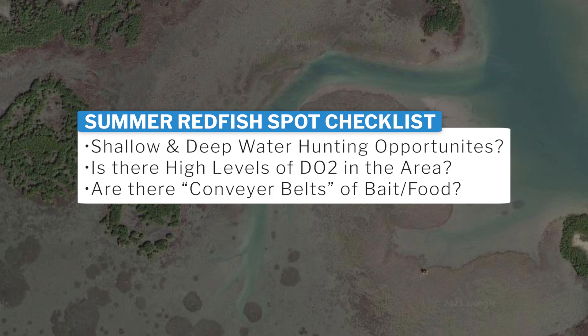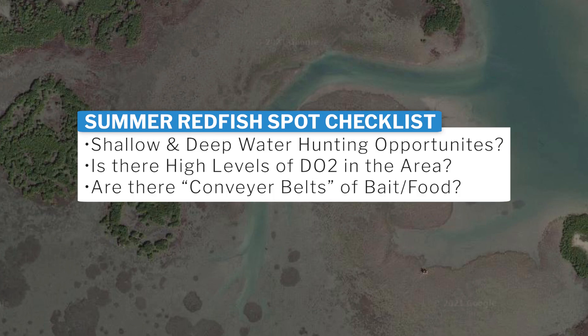This is another example of an easy area to find fish in the summertime. Regardless of where you live — whether Texas, Florida, or the Carolinas — if you make sure you have those three things in your game plan when you pick your spots, you can find very consistent action with redfish, even when it is 90 degrees outside and everyone says it's too hot to be fishing.